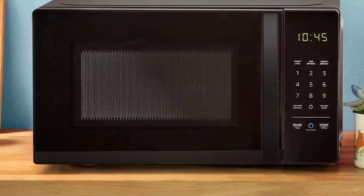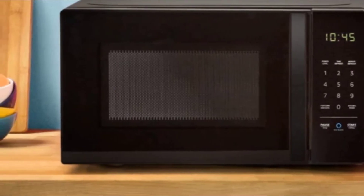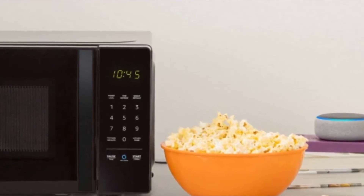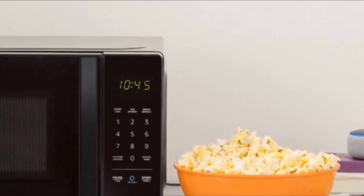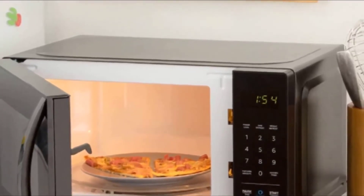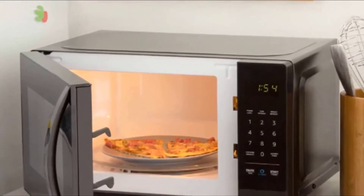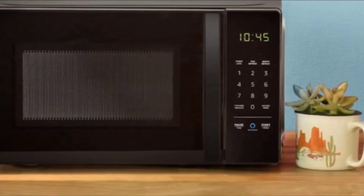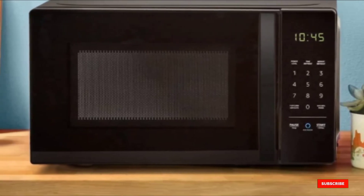Its high-tech capabilities don't seem to cause complications with setup. A visually impaired reviewer writes: 'I'm always hesitant when I buy something that needs to be paired with something else — sometimes something on the screen needs to be entered which I can't see. This microwave had none of that; it was easy to set up and works beautifully.' Others love its small size: 'We have a very small kitchen with barely any counter space, so I was very pleased with how compact it is.'